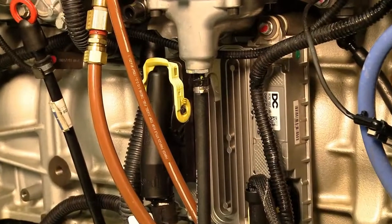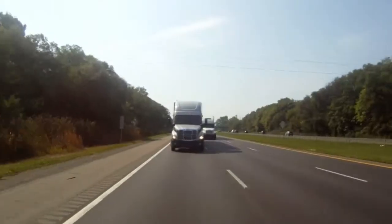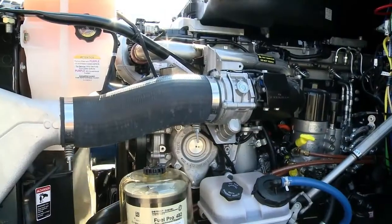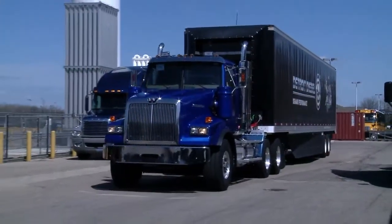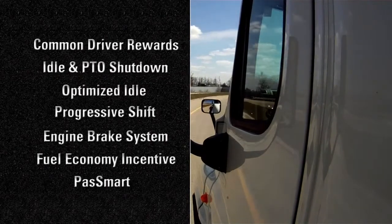Detroit's exclusive electronic system D-DEC gives operators and owners a variety of different resources to improve their fuel economy and engine performance. Detroit has many tools to improve fuel economy, and in this video we'll take a closer look at some of them.